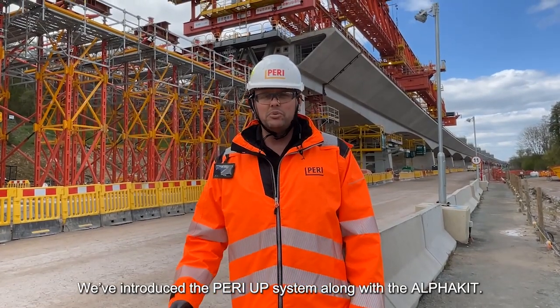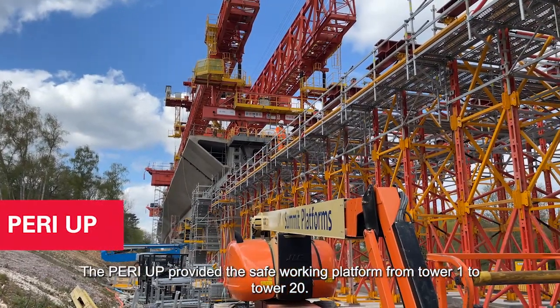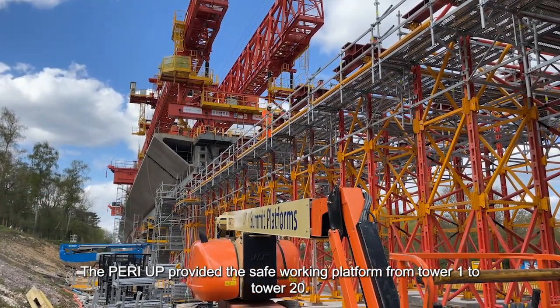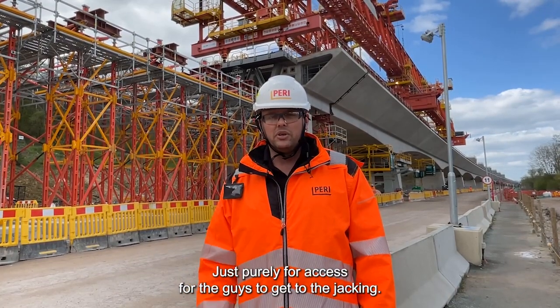We've introduced the Perry Up system along with the Alpha Kit. The Perry Up provides a safe working platform from Tower 1 to Tower 20, purely for access for the guys to get to the Jackie.